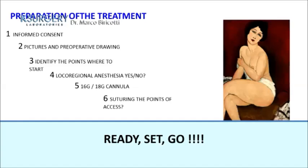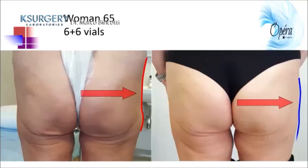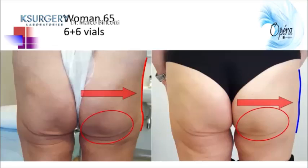Regarding suturing the access points: in my experience, I usually don't place stitches, because if the doctor omits stitches, the patient perceives the treatment as less invasive. Then bandage is applied. This is my patient — a 65-year-old woman — where I used six vials on the right side and six vials on the left side. We can see a clear difference in the gluteal line and contour after treatment, including the ischial tuberosity area.